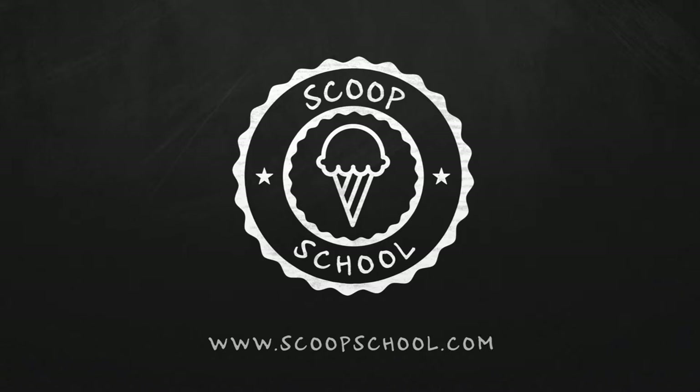Welcome to the Scoop School podcast, where we tackle your conundrums about the retail ice cream and frozen dessert business. And now, here's your host — he's no soft serve, but gets in a McFlurry over frozen desserts — the ice cream bloke and self-appointed headmaster of Scoop School, Steve Christensen.